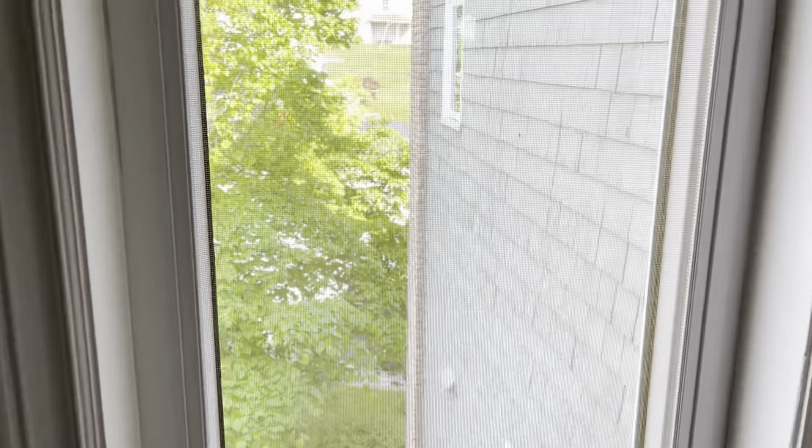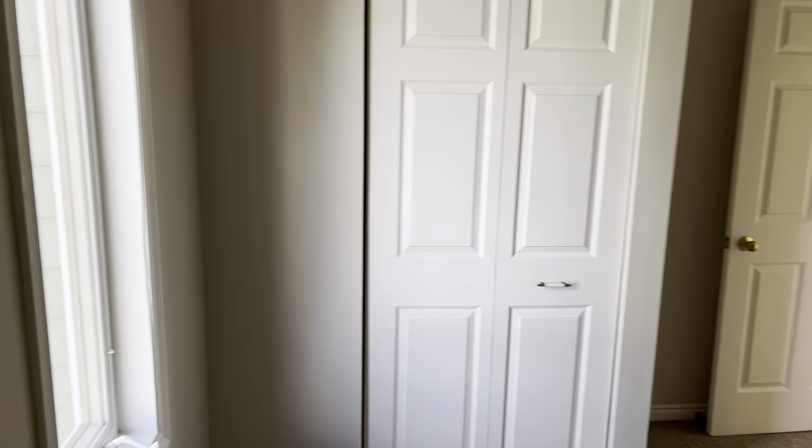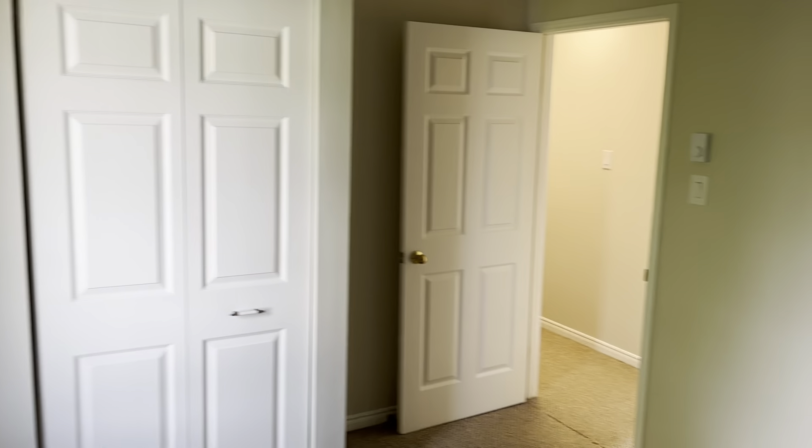This bedroom is facing Gainsborough Place, towards the back of the property. There's another vinyl casement window with a view of the cul-de-sac and the other townhomes. Going to the corner — there's your closet and the hallway we just came through. All plugs, switches, and thermostats have been updated. Shelf and rail across the top.